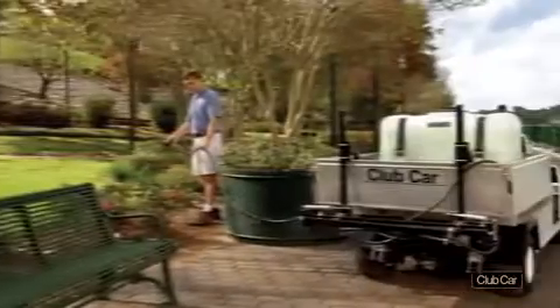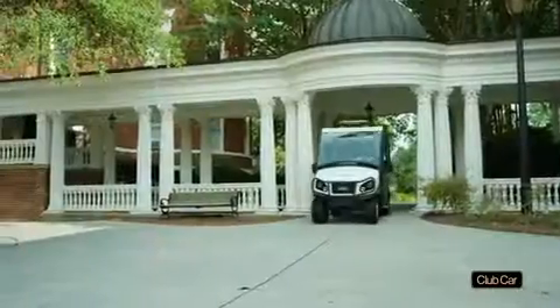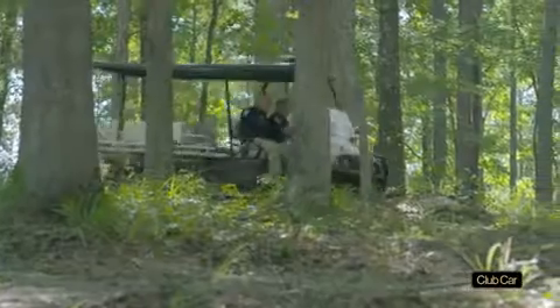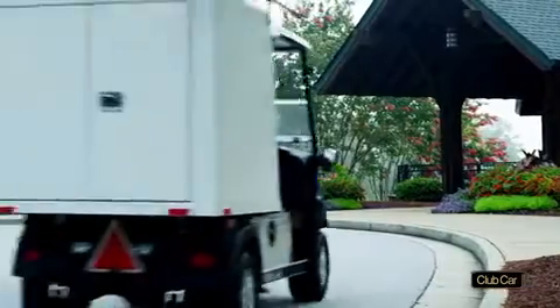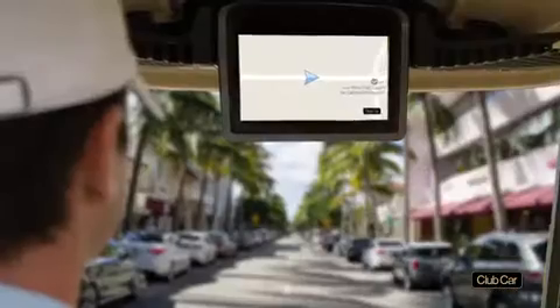From day one, the Carryall Series met your needs for durability and performance with their rust-proof aluminum frames, safe maximum speeds of below 25 miles per hour, and load-bearing suspension systems. Since then, we've listened to our customers and launched a chain of upgrades and innovations, including the Visage Resort Edition.